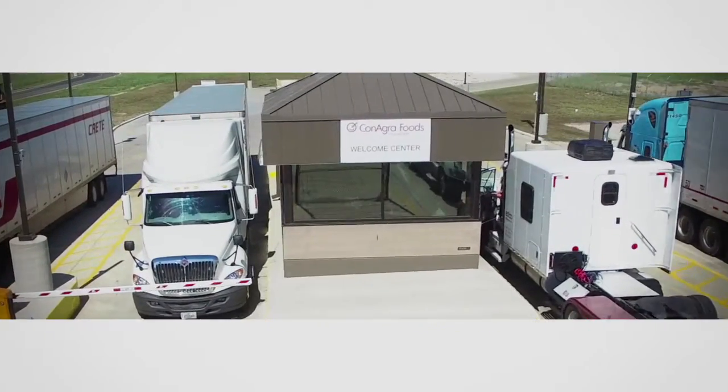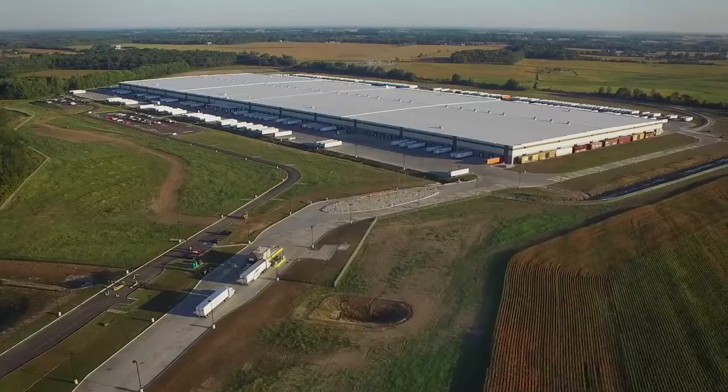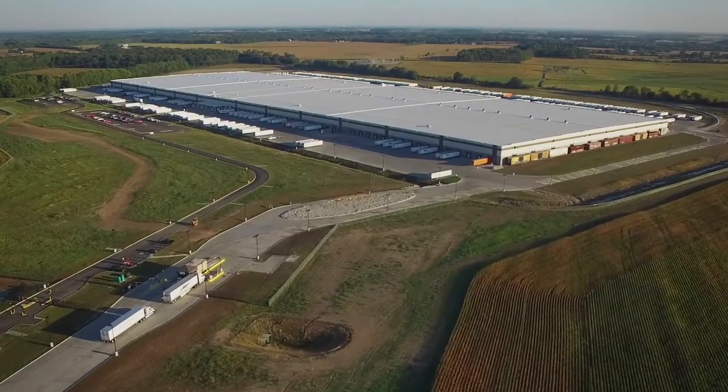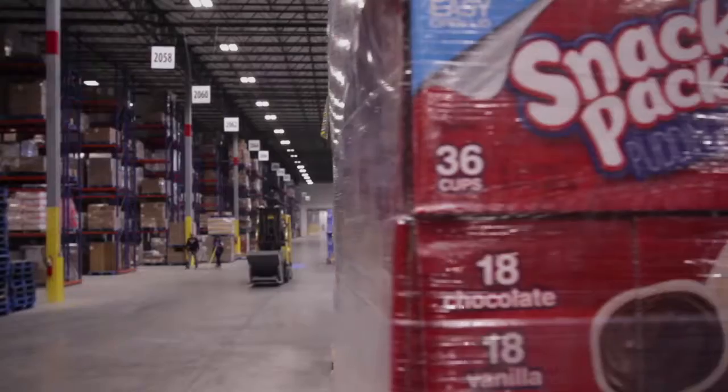The Frankfort Project really is unique in many ways for ConAgra Foods. It's the culmination of a decade-long journey of building on the great buildings we've had in place. We had the opportunity to consolidate five distribution centers from around the country into one brand new facility in Frankfort, Indiana.